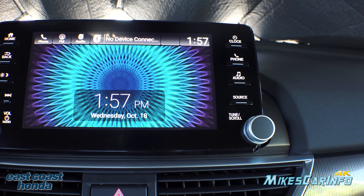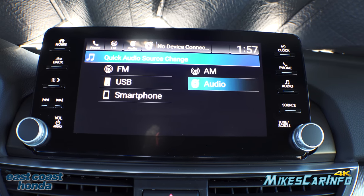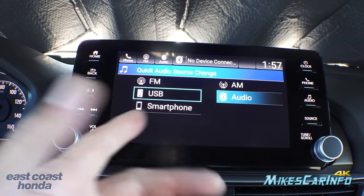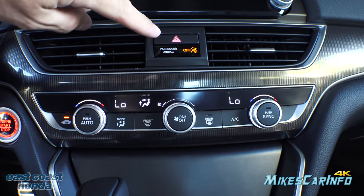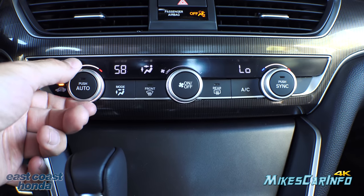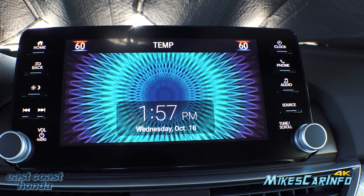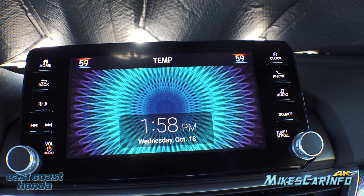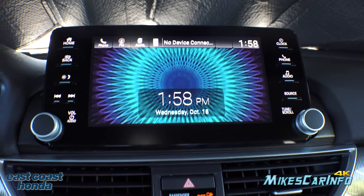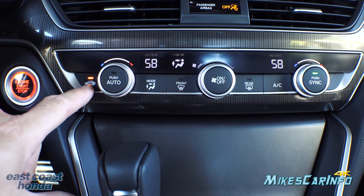There are also physical buttons for audio source — AM, FM, USB, audio, and smartphone — as a quick reference. You can make selections with the knob by going up and down or pushing the button. There are four-way flashers and dual-zone climate control so you can set driver and passenger temperatures separately, or sync them by pushing a button. Fan speed, airflow direction, front and rear defrosters, air conditioning, and air recirculation are all controlled here.